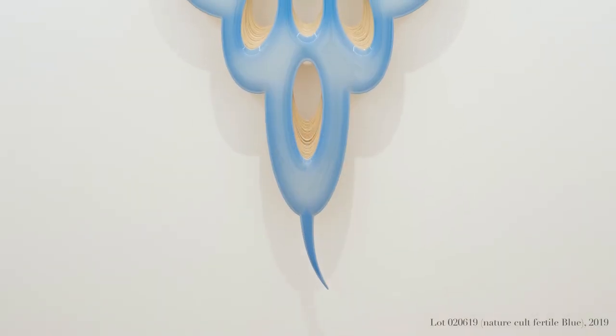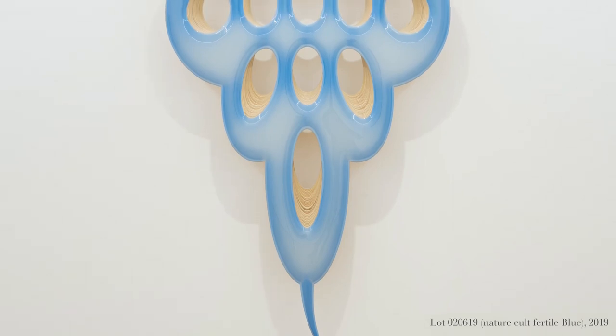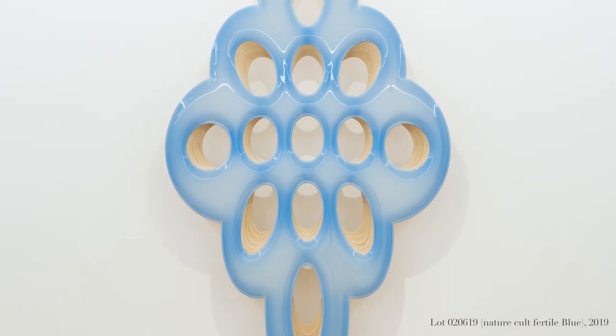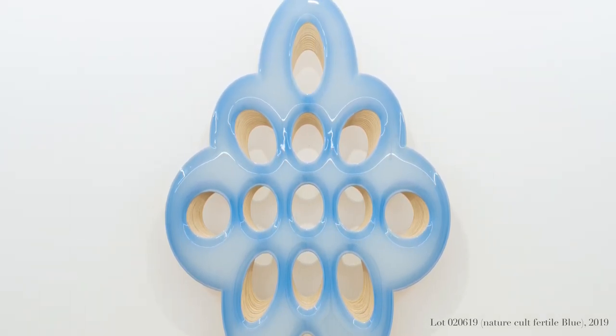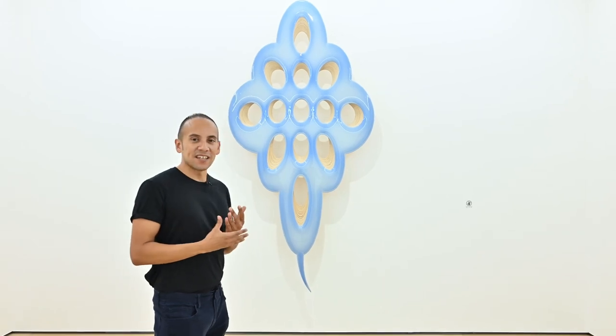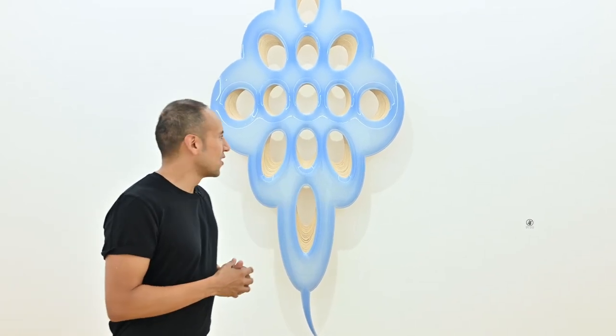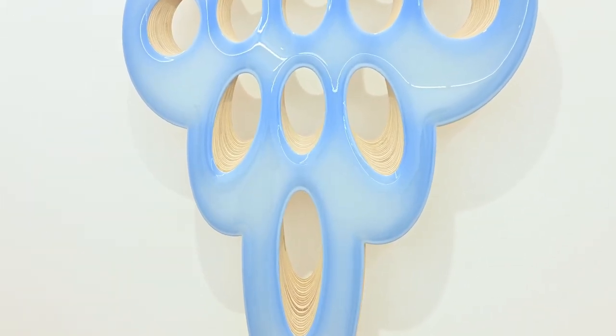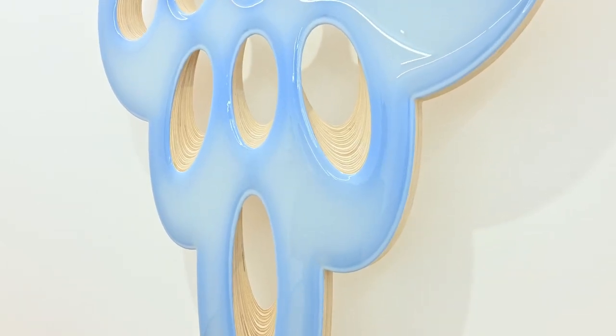If we go closer to understand the materiality of these works, we understand that the surfaces of these beautiful pieces are quite bodily. They are very abstract, of course, but we feel a sense, a presence of a bodily figure — whether it's a very zoomed-in epidermal surface, or in some cases they have a very important presence in space to an extent in which they're not only bodily but can also be religious, and we feel a certain aura when we admire these pieces.